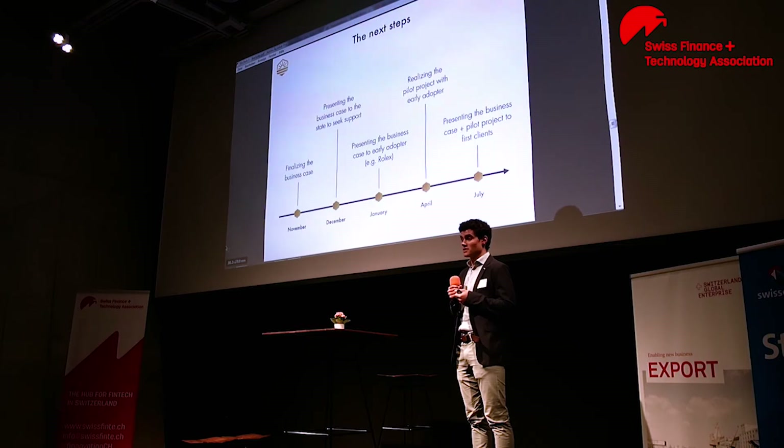Now, for the next steps. We're currently finalizing our business case to be able to present it first to the state, since our project presents both an environmental and social benefit. It might be of interest for the state to support us. Then we'll present that business case to an early adopter. For the moment, we're thinking about Rolex in Geneva because they own many buildings in Geneva.